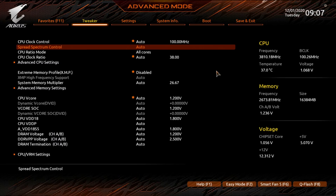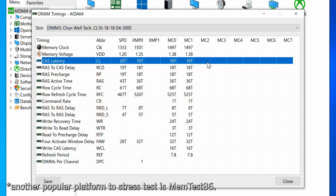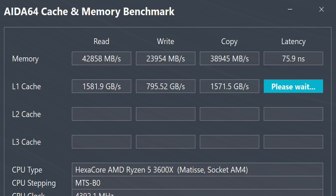In a 16 gig dual channel configuration paired with a Ryzen 5 3600X and Asus B550 Prime, I was able to enable XMP without a hitch — 3000 megahertz CL16, piece of cake. Even through an AIDA64 stress test there were no errors, and memory latency in AIDA64's memory benchmark came out to 76 nanoseconds.